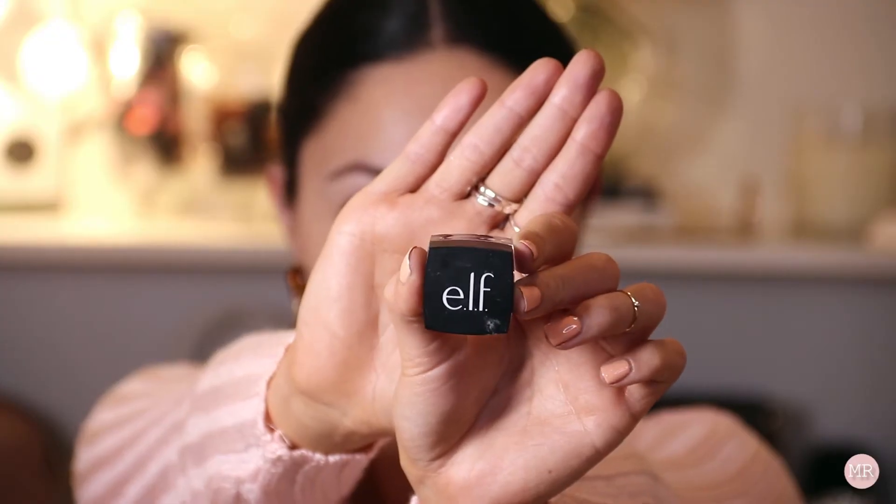For my eye makeup I think I'm going to start with a wing. I want to do a really sharp kind of shadow look today, so I'm going to use my elf gel liner.